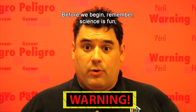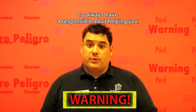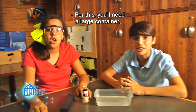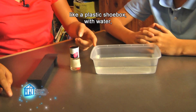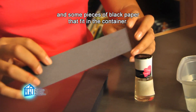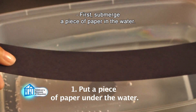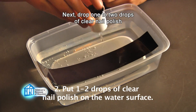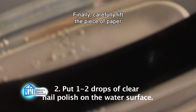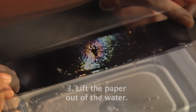Before we begin, remember: science is fun, but it can also be dangerous, so always have a responsible adult helping you. We are going to create iridescent thin films. For this, you'll need a large container like a plastic shoebox with water, clear nail polish, and some pieces of black paper that fit in the container. First, submerge a piece of paper in the water. Next, drop one to two drops of clear nail polish onto the surface of the water. Finally, carefully lift the piece of paper out of the water, making sure to pick up the thin film floating on top.